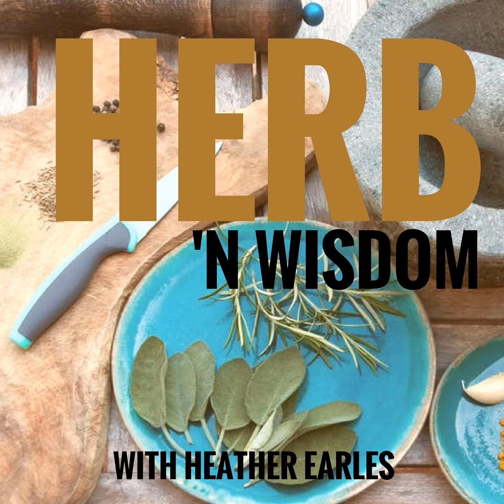Although raw is the best way to get the highest amount of benefits from your peppers, you can also eat them cooked. I'm going to give you two recipes. If you go to heatherearles.com/red-peppers, you will get all the recipes I put on there, but for the podcast, I'm just going to give you two of them.